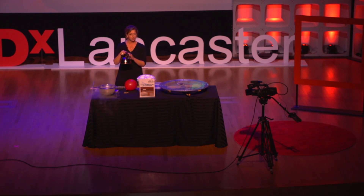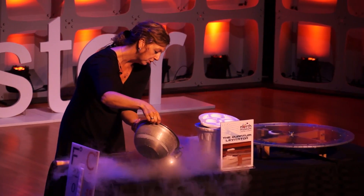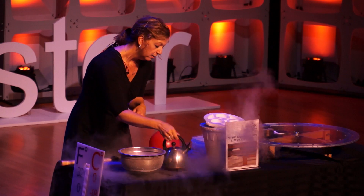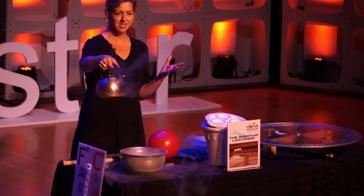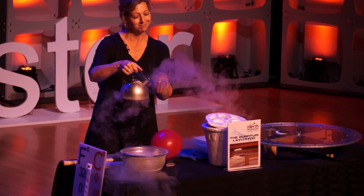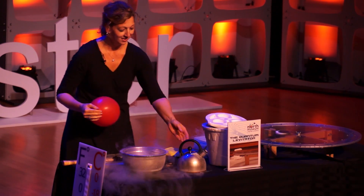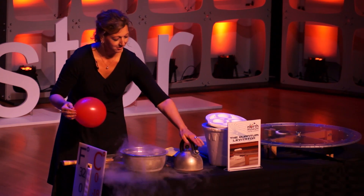A lot of times kids say, 'Oh, that's a teapot for hot tea.' I like to demonstrate that this is actually boiling at room temperature. Weird concept, because it's super cold, but it's really boiling. And then I always ask one of the boys to put their tongue against it — and they clearly haven't seen A Christmas Story. It's always the boys who want to go right up with their tongue.